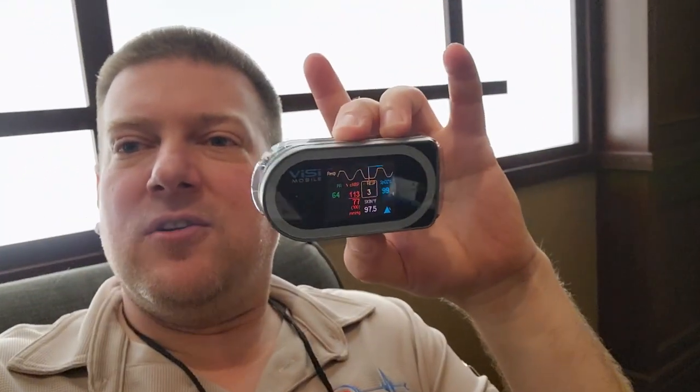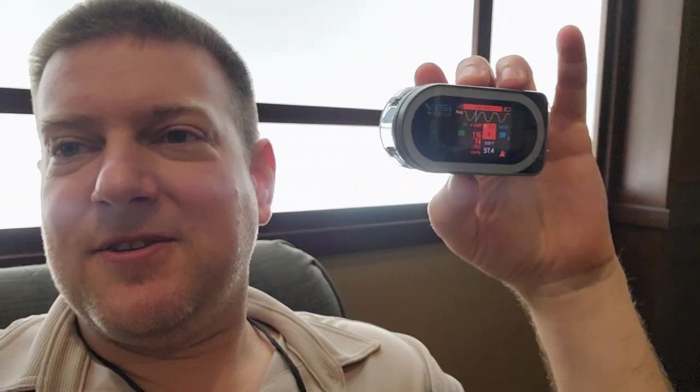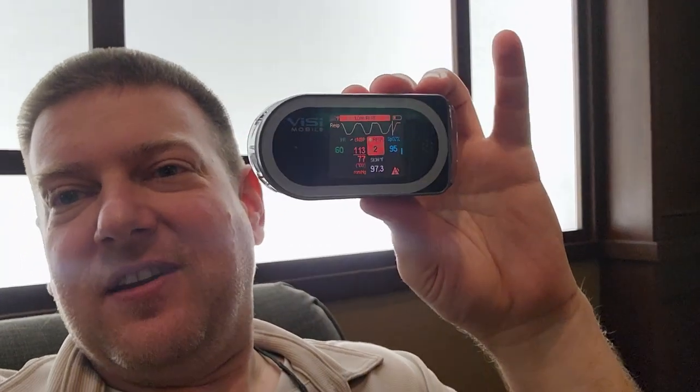At the same time, it has some predictive features that allow you to better handle your patient loads and establish priorities. Joining me is Britney from Sotera — she drove all the way up here to the North Central Biomed Association to show me this cool new piece of medical tech.